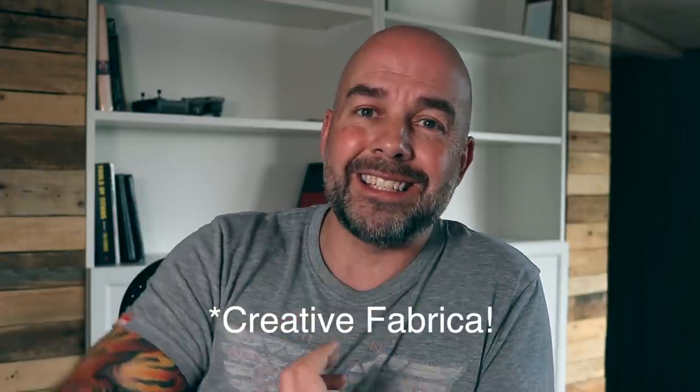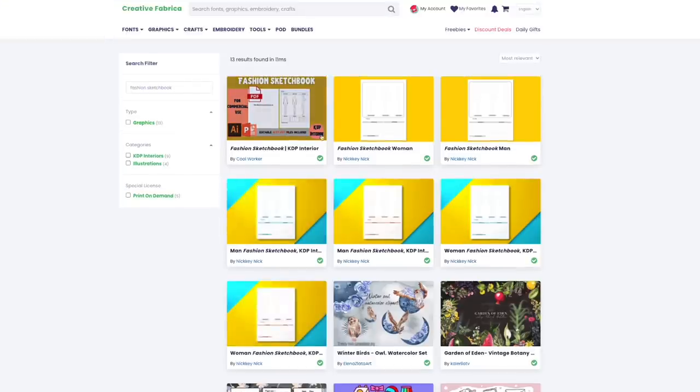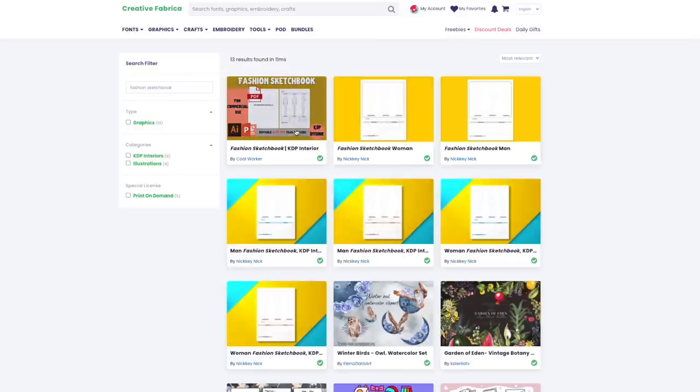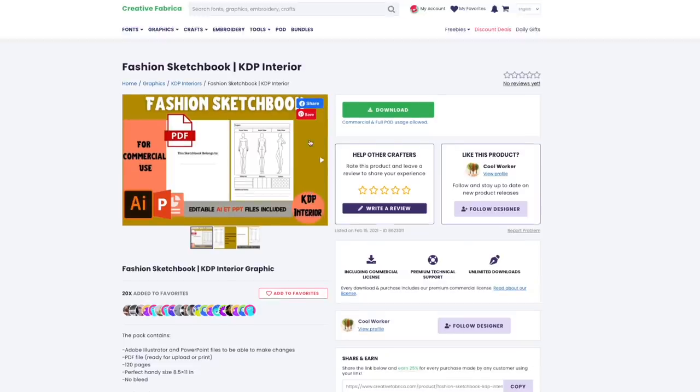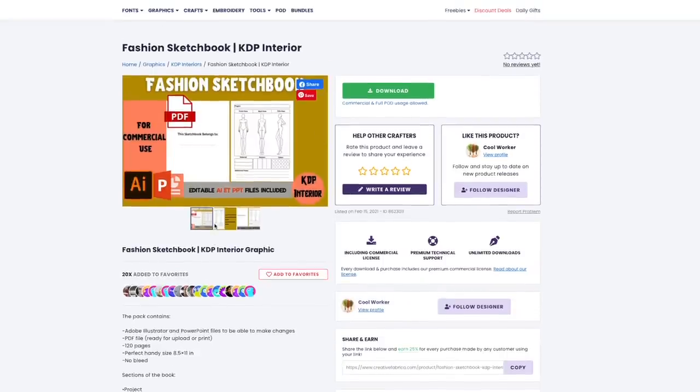Now we want to look at where to get ideas for covers, graphics for covers, and graphics for interiors. One of my most popular resources is Creative Fabrica — they sell interiors, graphics, and fonts and have a huge selection. Going over to Creative Fabrica, there are interiors here — not a huge number but a starting point. Clicking on one, it comes in PDF form ready to upload, or in vector format as Adobe Illustrator files, which is useful.